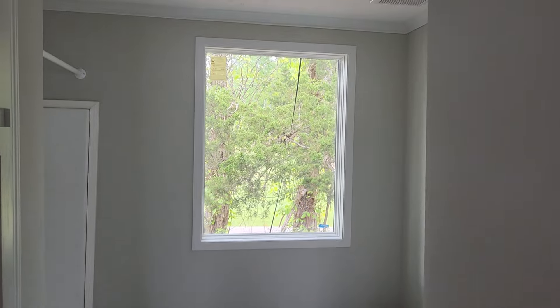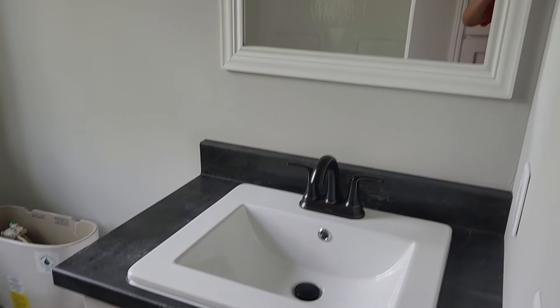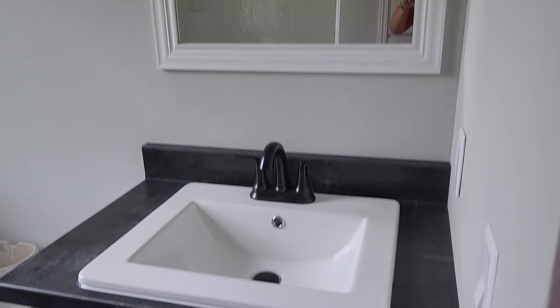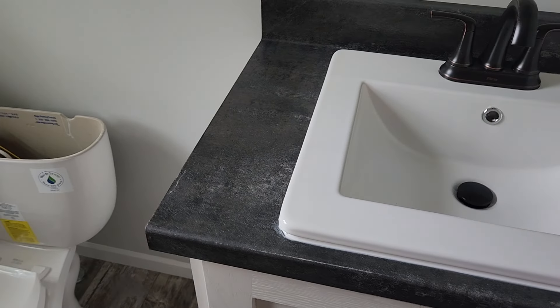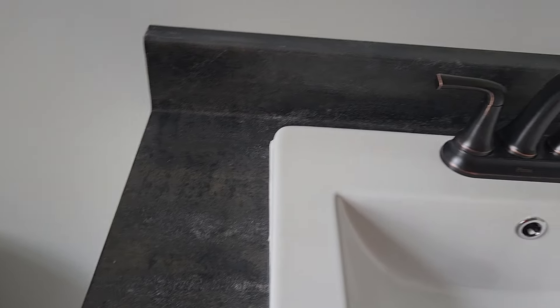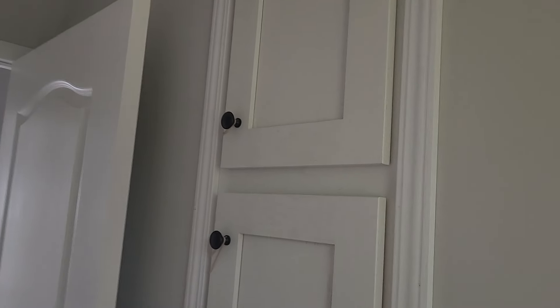In here got a big window right above the commode, but it does not open. Got a nice big mirror above your sink, same countertop, same cabinets, and you got the square sinks. You've got your shower-tub combo, and you've got storage in here — linen storage, place for your towels and everything.